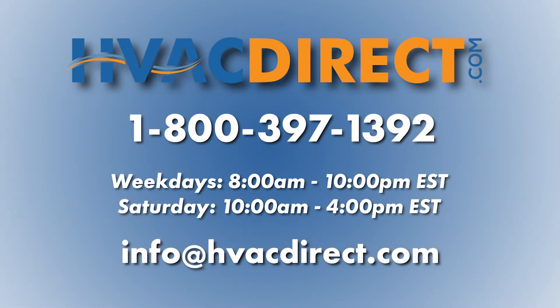If you need any further assistance or have additional questions, please give us a call, send us an email, or chat with us online. We'll see you next time.